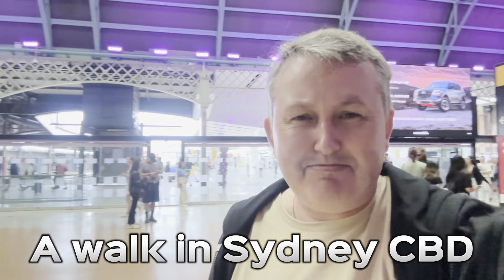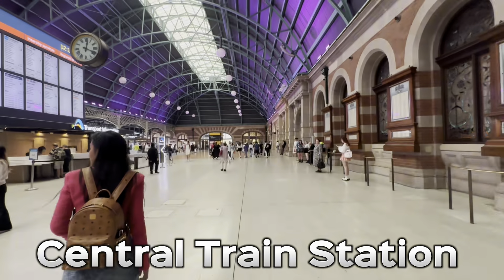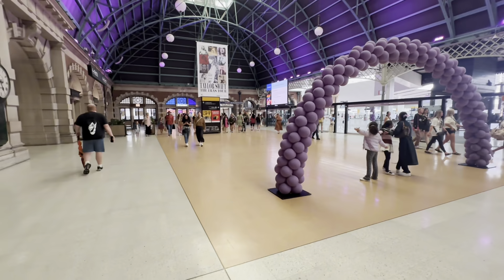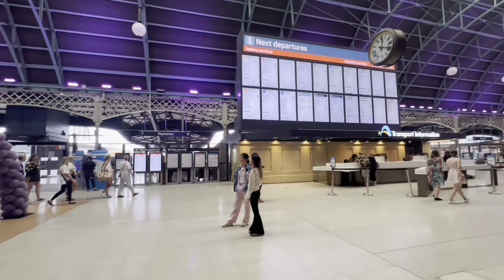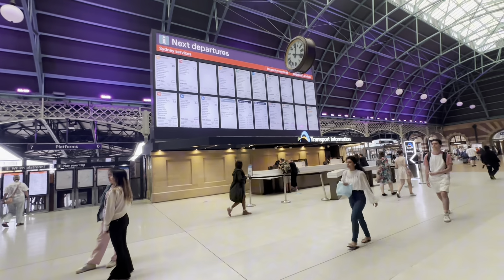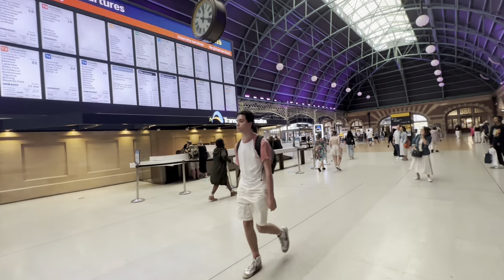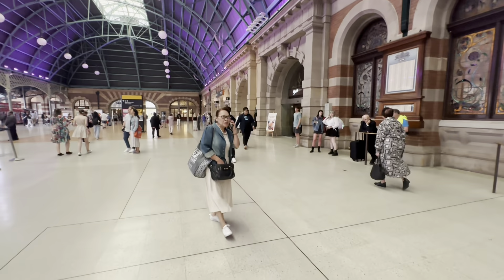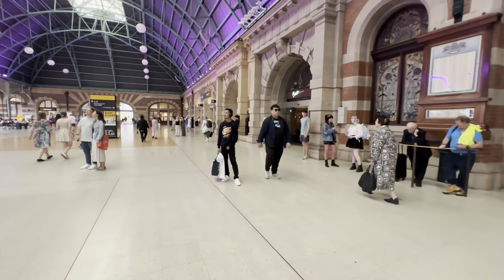We've just come into Sydney CBD and we're at Central Station at the moment because Ann wants to see Thai Town. Central Station is the main train station here that you come into in the Sydney CBD, and there you can see all the train times up there if you need to get around anywhere. We're going to go for a walk down to Thai Town now.